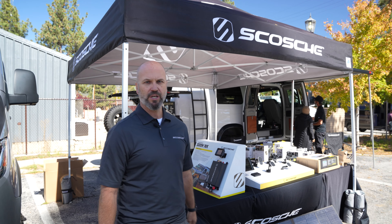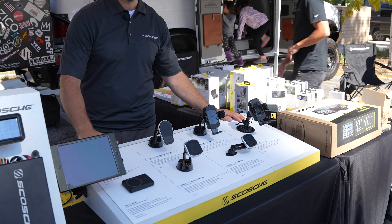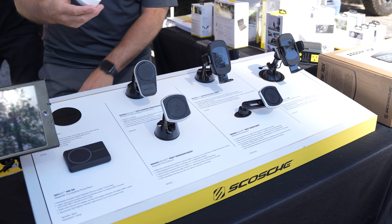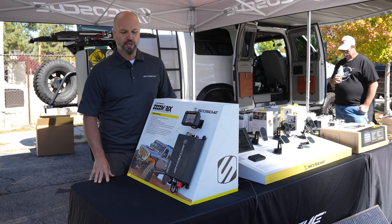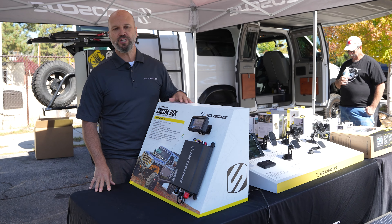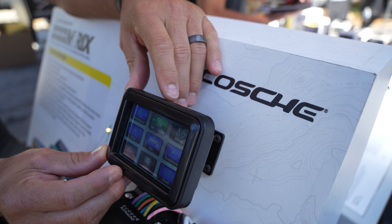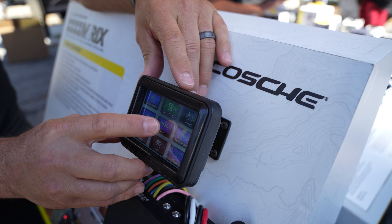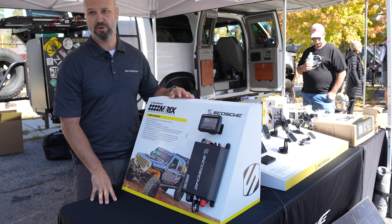I am Nate with Scosche. We are a manufacturer of accessories for life — phone mounts, portable power, power jumpers, vehicle integration. You name it, we do it. This is the new Scosche Matrix, an 8-channel 12-volt switcher. Everything is controlled with our power distribution module and a touchscreen. The Matrix has 8 outputs: 2 30-amp channels, 2 15-amp, and 4 10-amp channels.